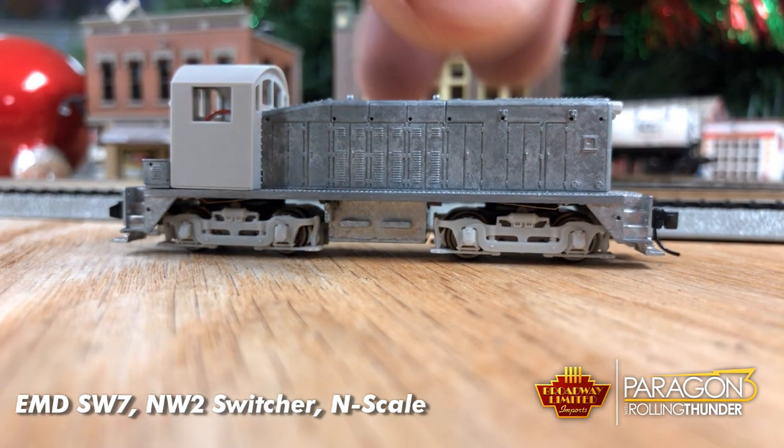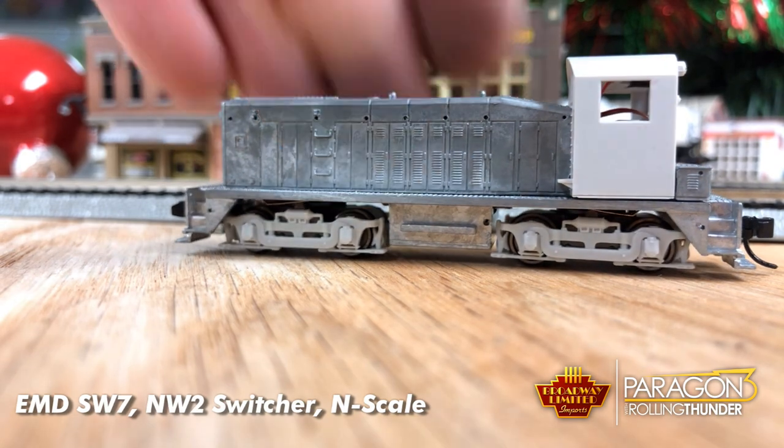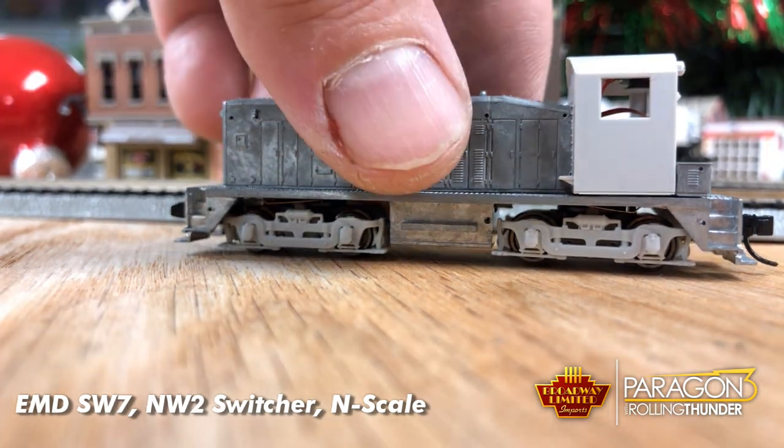The body and the chassis are die cast. And die cast means weight. Weight means traction.